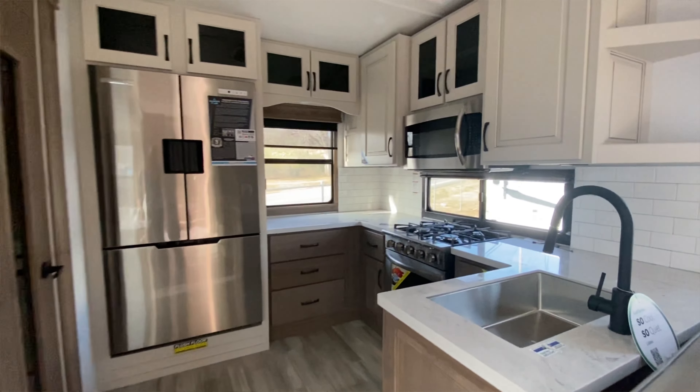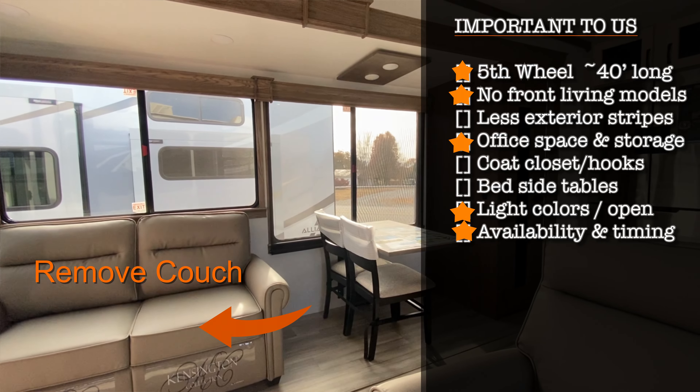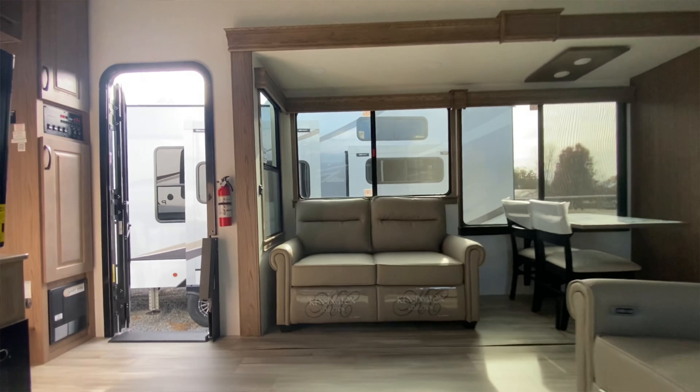One of the things that's also important to us — probably more me than anything — is office space. I do need to have a desk. We would actually have to remove one of the couches, most likely the one on the campsite side. The way the windows are set up, the side with the couch has the windows a little bit higher, which would be perfect to just put a desk there. If there's activity, I can still be a part of it, which is important.